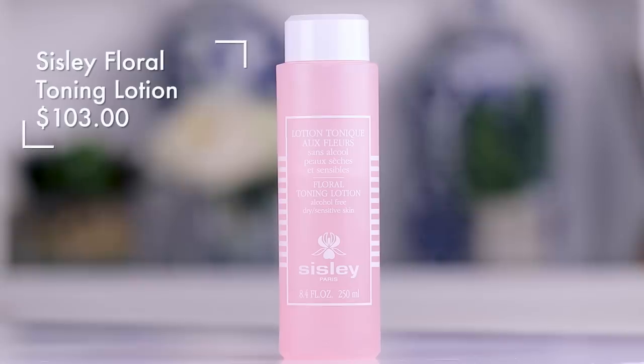Moving on to other parts of my skincare routine — this is now a must-have for both me and James. He loves this. This is the Sicily toner, the floral toning lotion. It's for dry and sensitive skin, and it's alcohol free. He freaks out if we don't have this. I actually set aside products to film this video, and at night he was like, 'Where's my toner? Where'd you put my toner?' And I'm like, 'It's in the other room.' And he's like, 'Can you not move my toner?' And I'm talking about it in favorites of the year, and he says, 'Yeah, but I need that step.'